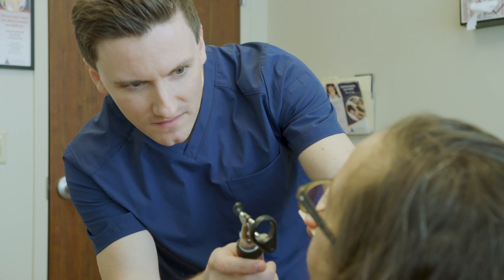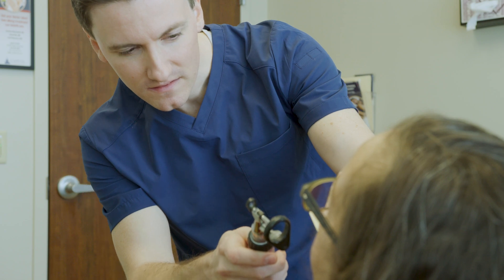Here at Capital Otolaryngology, we strive to listen to our patients, figure out what's going on, and develop a treatment plan that's best for them.